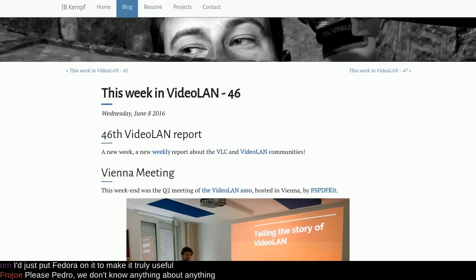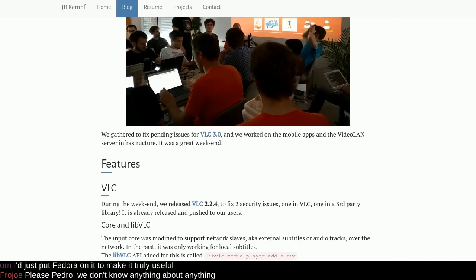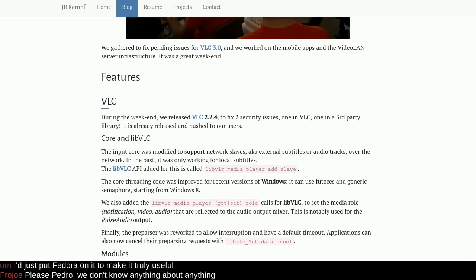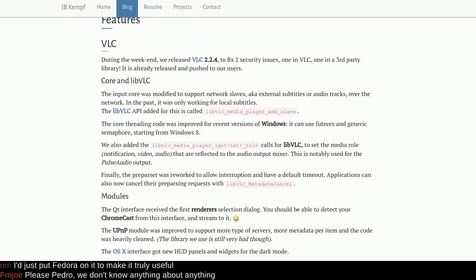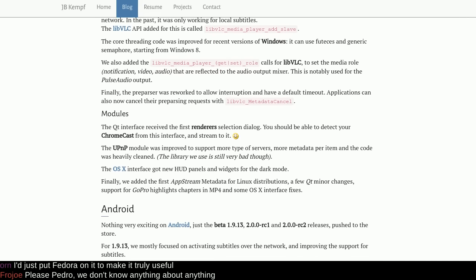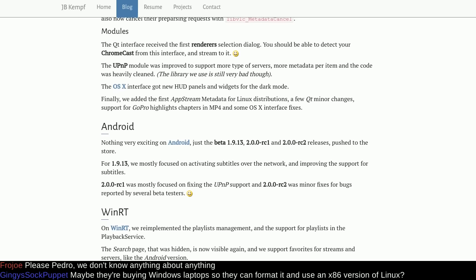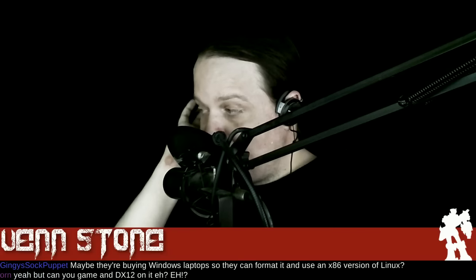From Chromebooks to Chromecast-ic video land — VLC, the Swiss Army knife of video playing. A couple of new things: they've sorted some security issues, there's now support for external subtitles and audio over the network, and you should be able to detect Chromecast devices from the Qt interface and stream from there. The Android version has also been updated.